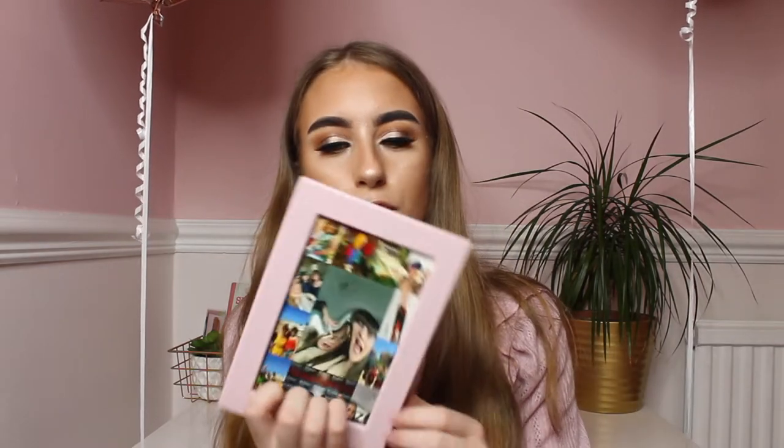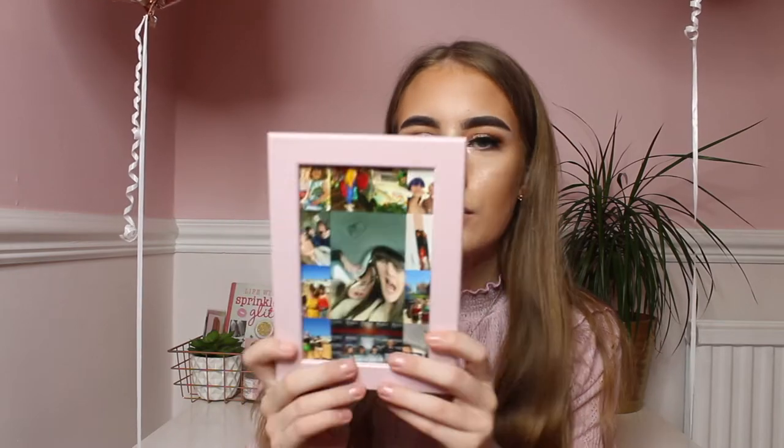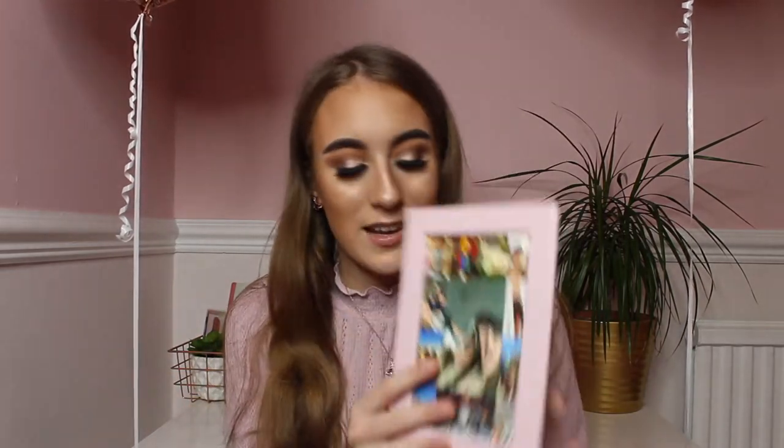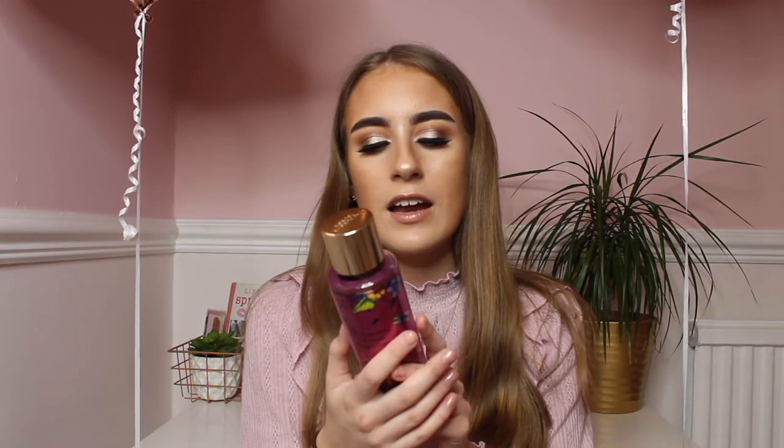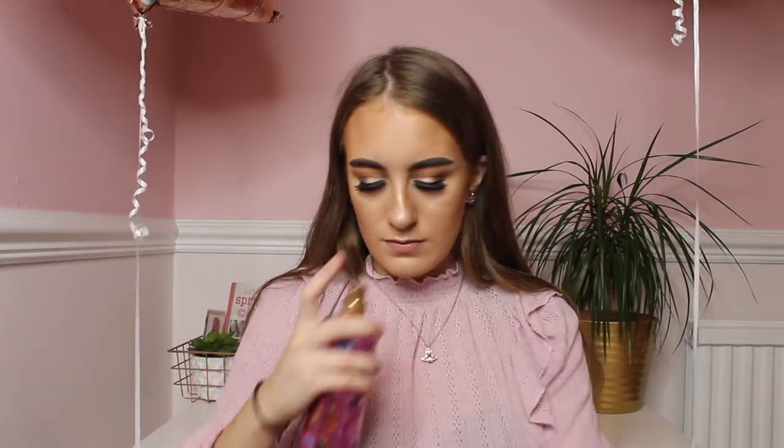She also bought me a photo frame with collages of all our photos inside — it's really cute and the frame is pink so it'll go with the theme of my room. Then she also bought me something from Victoria's Secret — look how cute the bag is! She got me a body spray — the Jasmine Dream one. The packaging is so cute with flowers on it, and it smells like the pure seduction one. I love it so much. Thank you Bonnie for all my lovely presents!